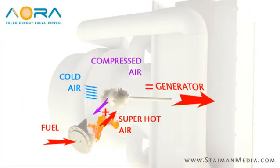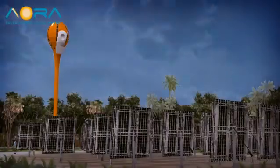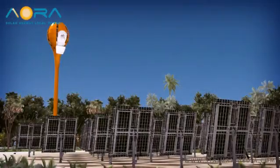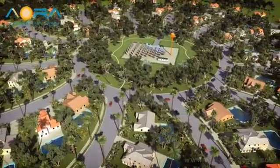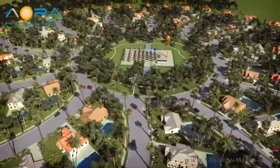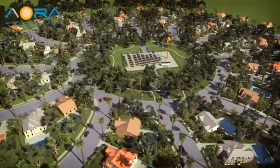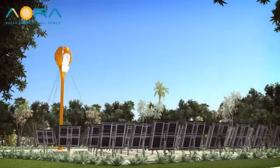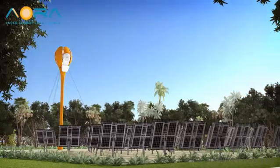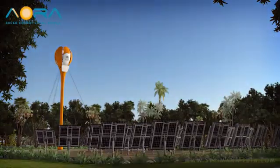The truly unique function of Eora's Tulip becomes apparent when the Sun is gone. During cloudy weather or from sunset to sunrise, clean biofuels or traditional fuels automatically take over for the sunlight, heating the air and providing uninterrupted steady power generation — hour after hour, day after day, year after year. Clean, green, local power with virtually no water consumption.